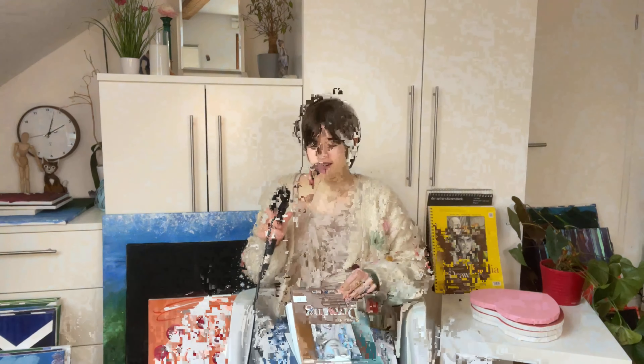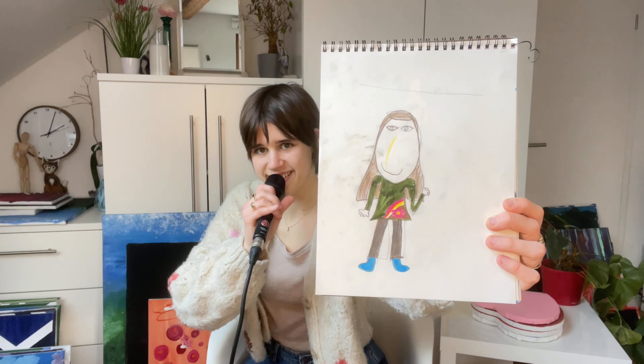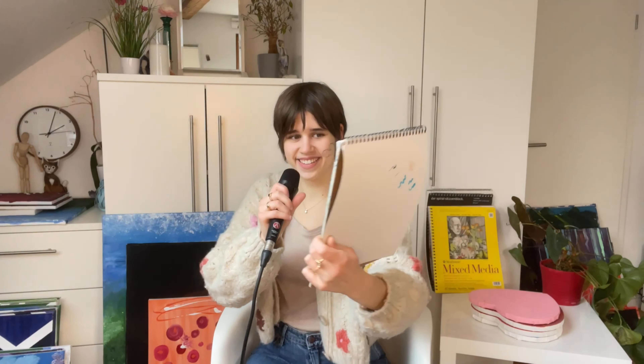This is so nostalgic to go through because I remember painting or drawing all of these. Oh my god, I do not remember this. Wow, this is really good. This is when my drawing phase began — when I was like, I'm going to be the next big thing — and to this day I really like this one.